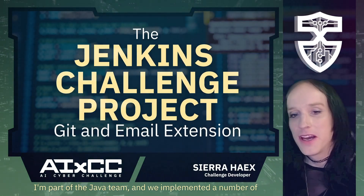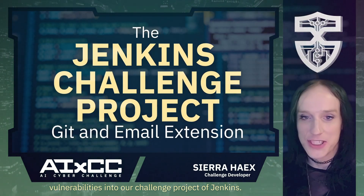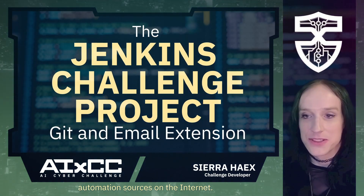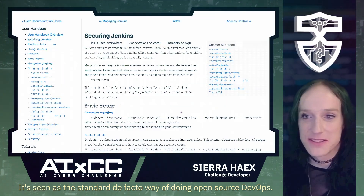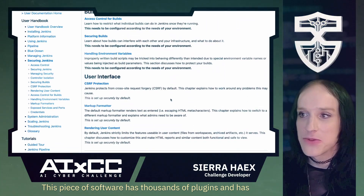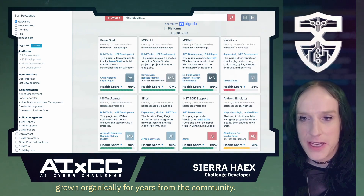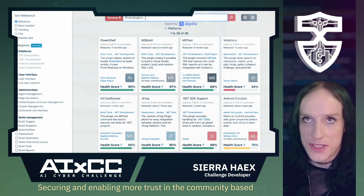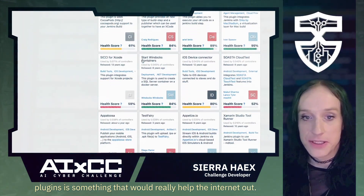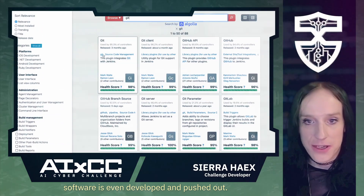I'm part of the Java team, and we implemented a number of vulnerabilities into our challenge project of Jenkins. We chose Jenkins as one of the most commonly used automation sources on the internet — it's seen as the standard de facto way of doing open source DevOps. This software has thousands of plugins and has grown organically for years from the community. Securing and enabling more trust in community-based plugins is something that would really help the internet out. This is one of those fundamental building blocks of how software is even developed and pushed out.